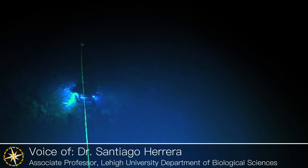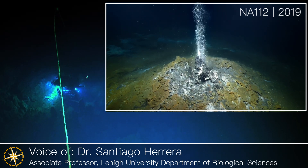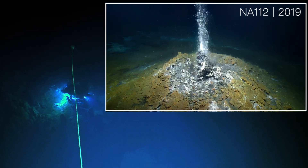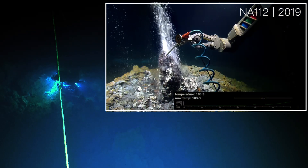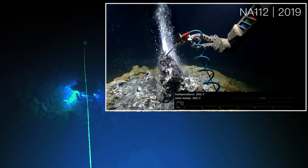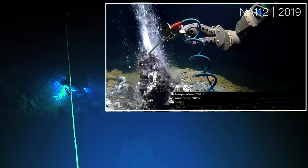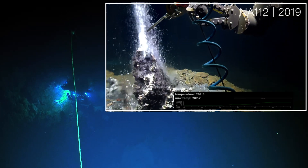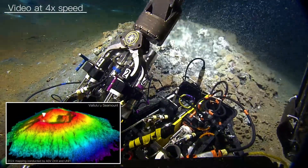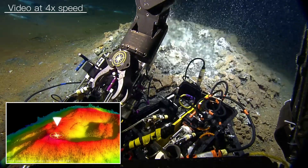In 2019, the Nautilus discovered a vent field that had chimneys with focused venting that was very hot — over 200 degrees Celsius, which is twice the boiling point of water at atmospheric pressure. At that time they were not really ready to take any samples, but this time we were ready to collect the fluids emanating from those chimneys.